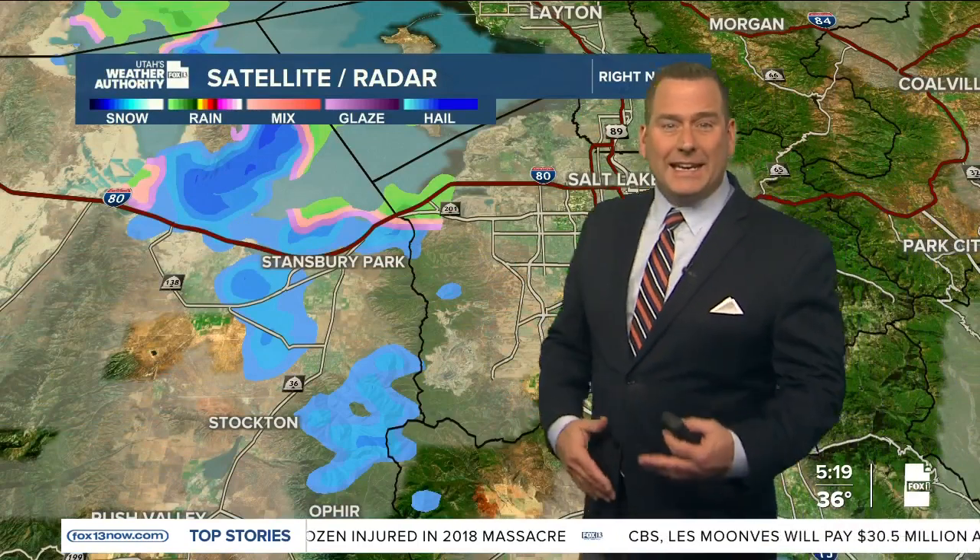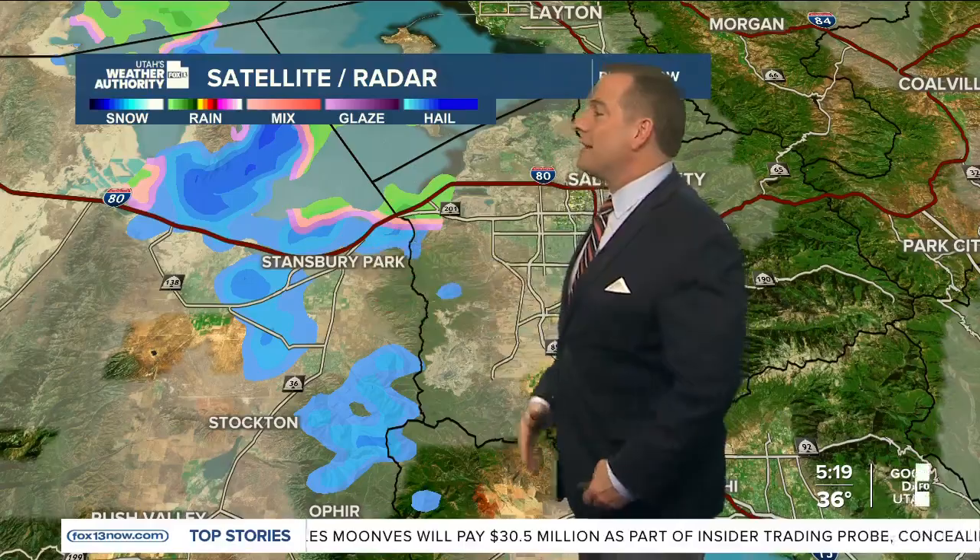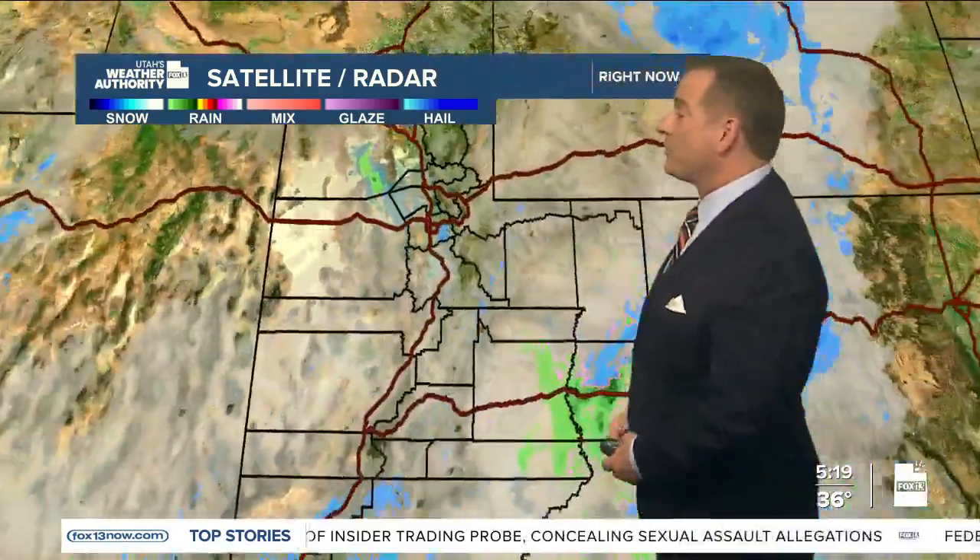We've got a little bit of lake-enhanced snow coming down in Tooele Valley — very light, but still that could be one of those slick spots this morning with some of those chilly temperatures.